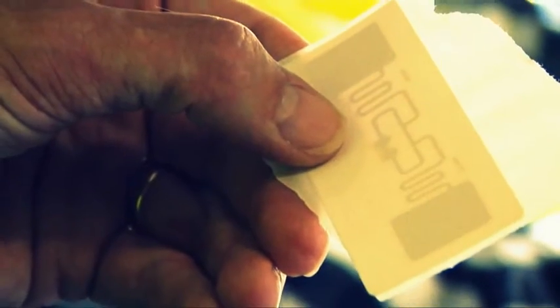RFID stands for Radio Frequency Identification. This is the system whereby small devices called tags can pass information to a reader through wireless transmission. This technology is used in the Dutch public transport chip card system, which uses gates that read chip cards.